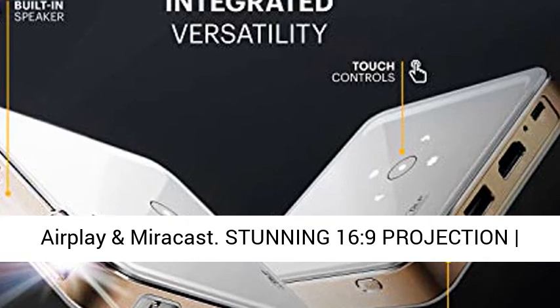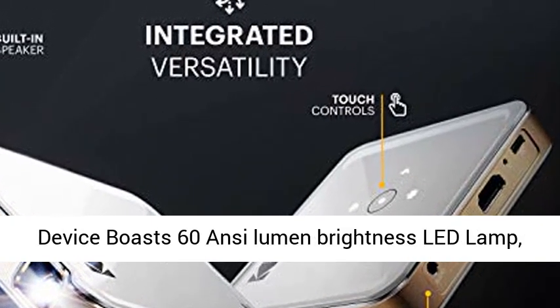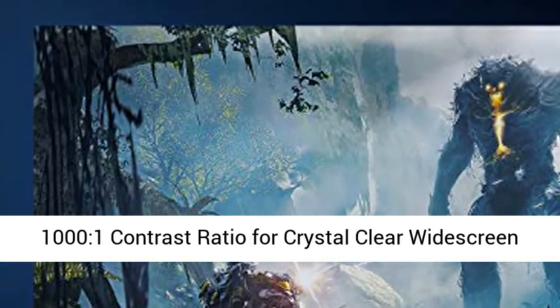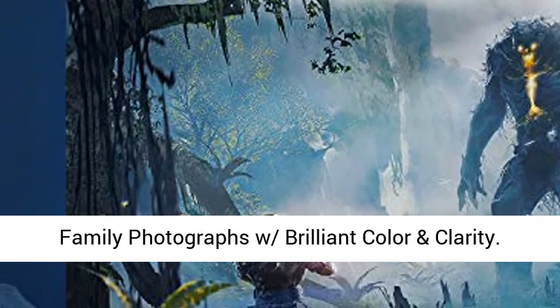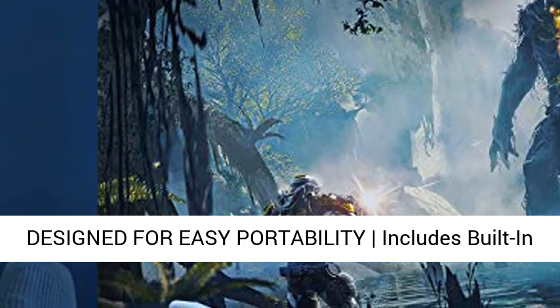This stunning 16:9 projection device boasts 60 ANSI Lumen Brightness LED Lamp and 854x480 resolution, supports 4K resolution and 1001:1 contrast ratio for crystal clear widescreen imaging. Watch HD video, play 4K games, and share family photographs with brilliant color and clarity.